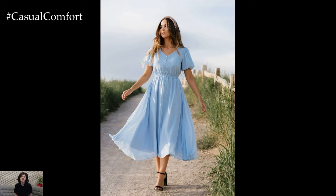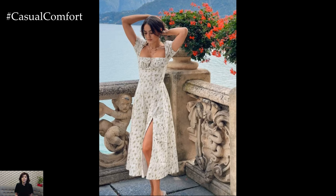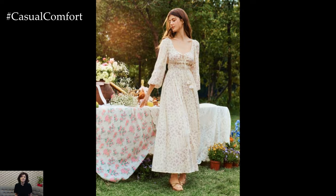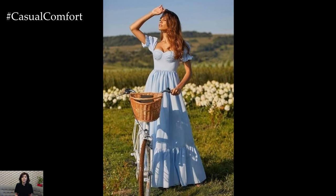As the summer sun casts its warm glow across the landscape, it's time to embrace the season with a wardrobe that reflects its beauty and whimsy. One trend that perfectly captures the essence of summer is cottagecore fashion, with its roots in a simpler, pastoral lifestyle. Cottagecore dresses, in particular, have become a favorite among fashion enthusiasts looking to infuse their summer style with a touch of rustic charm and romanticism.